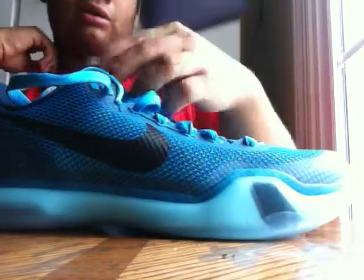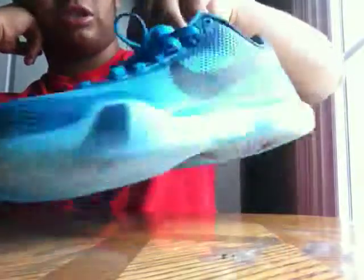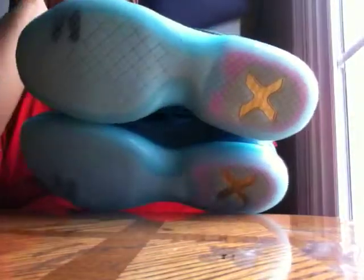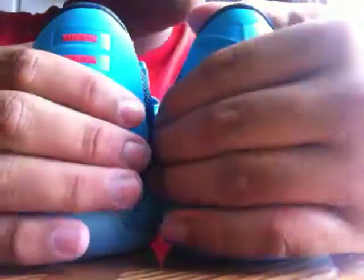This shoe is my first Kobe 10. I think I'll be picking up more Kobes — like the Easters, maybe. They're still on shelves and still have my size nine and a half or ten, so I might cop those, probably on sale. My favorite part of the shoe is the back — it looked very nice when I first saw it on the shelf. It has the Kobe logo and four red lines. Very nice.